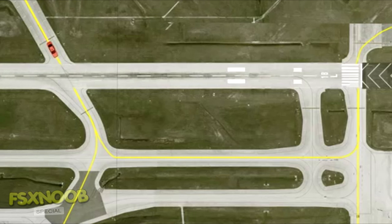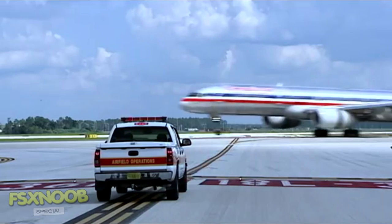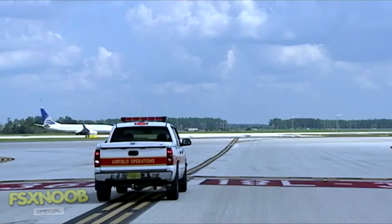Do not enter a runway without an ATC clearance, even if the entrance lights have gone out. Runway status lights only visually verify a controller's clearance. They do not act as a substitute for an ATC clearance.